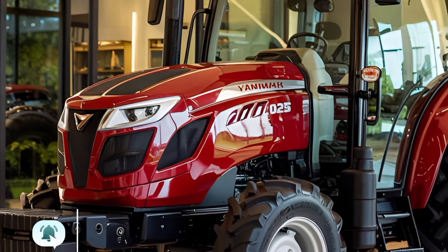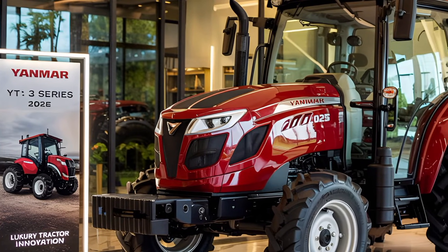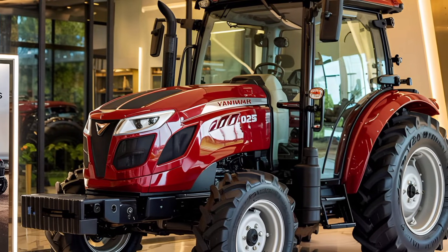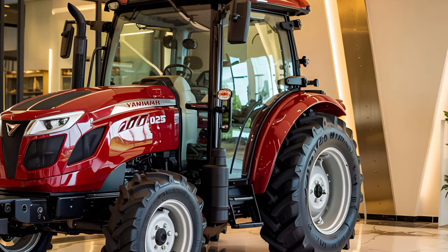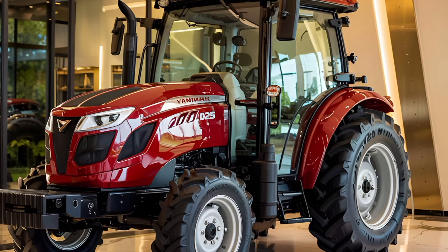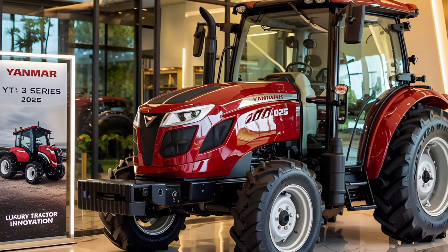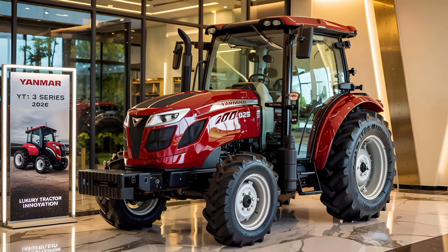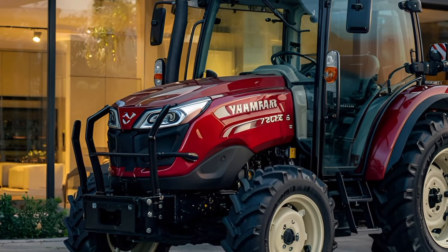Welcome to Gear Run, your one-stop destination for all things powerful on wheels and tracks. In this video, we're diving into the Yanmar YT3 Series tractor 2025 model — a machine that brings modern technology, versatility, and operator comfort together in a sleek and capable package. Whether you're working on large fields or tight corners of a farm, this compact utility tractor stands out in performance.